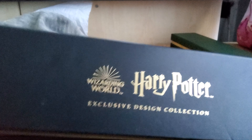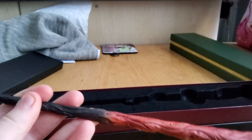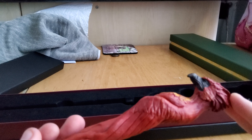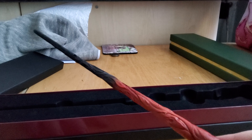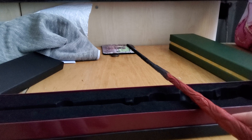Hey guys, welcome back to another video! I went to Harry Potter World yesterday — there will be a video on that coming out soon. I'm going to show you what I bought. So, little Hufflepuff badge thing — yeah, that'll go nicely.